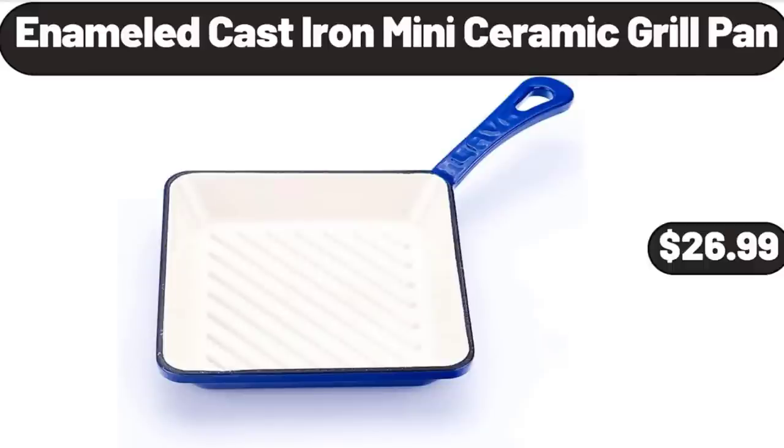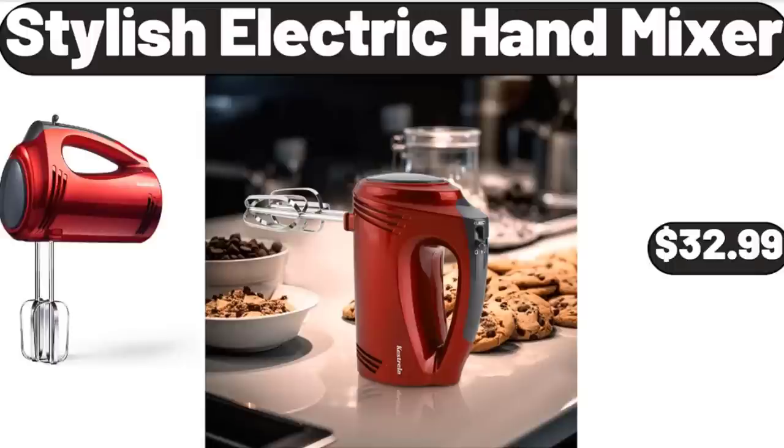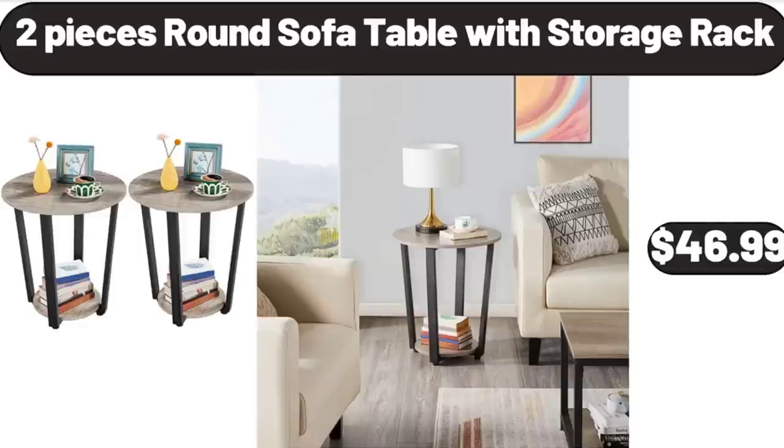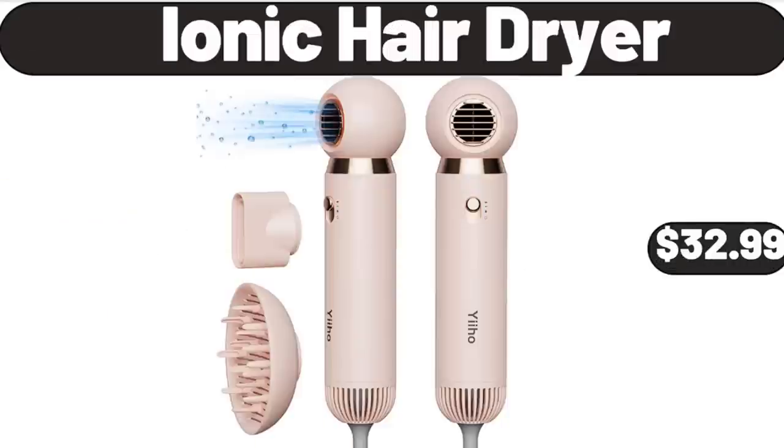Enameled Cast Iron Mini Ceramic Grill Pan, $26.99. Stylish Electric Hand Mixer, $32.99. Personal Electric Ice Cream Maker, $13.99. Two-Piece Round Sofa Table with Storage Rack, $46.99. Ionic Hair Dryer, $32.99.